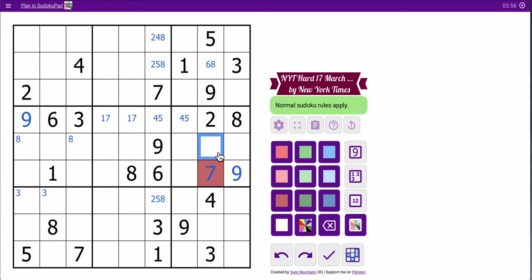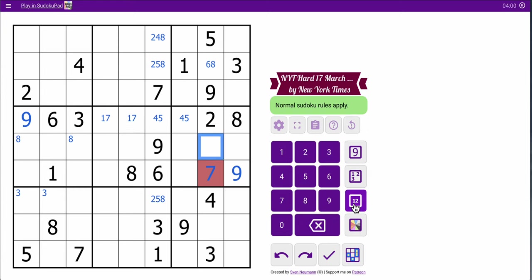This is 1 or 6 because it can't be 8. This can't be 8 because of this. This can't be 8 because of that, so I guess where 8 goes — it goes here. This is 1 or 6, and column 8 is done.